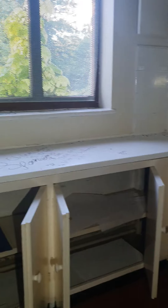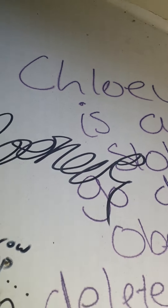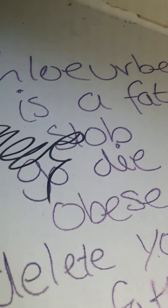I think this is the last room - oh no, it carries on further, it's like another kitchen area. I wonder if we recognise anyone's names. Chloe Urbex - oh, that's not very nice.